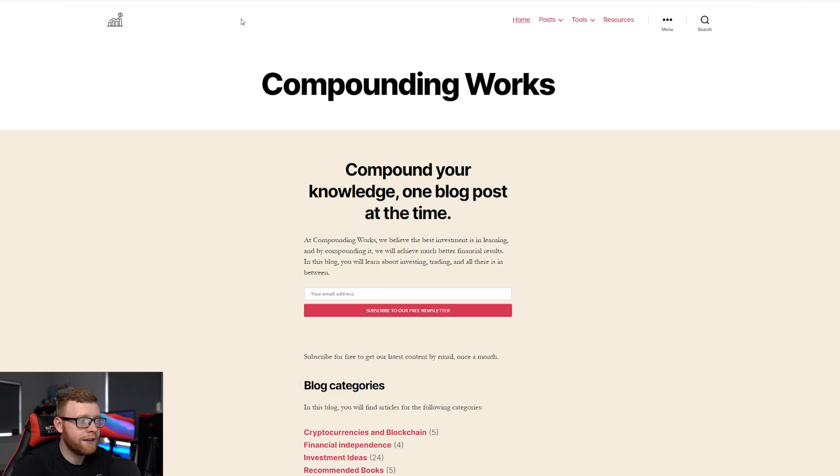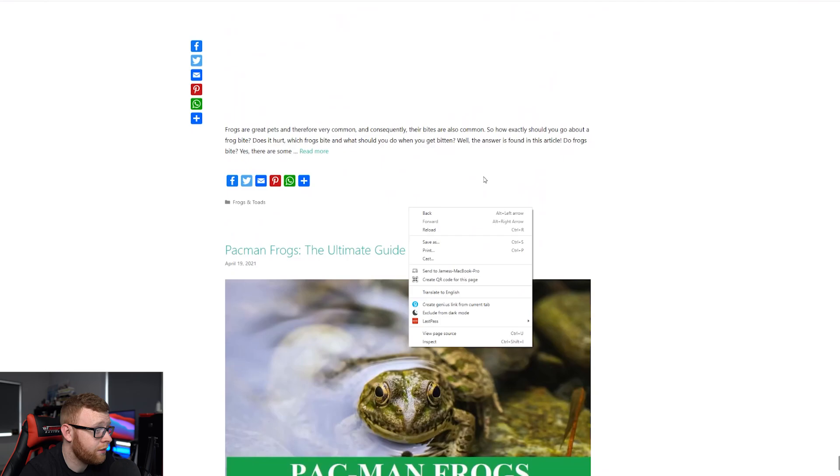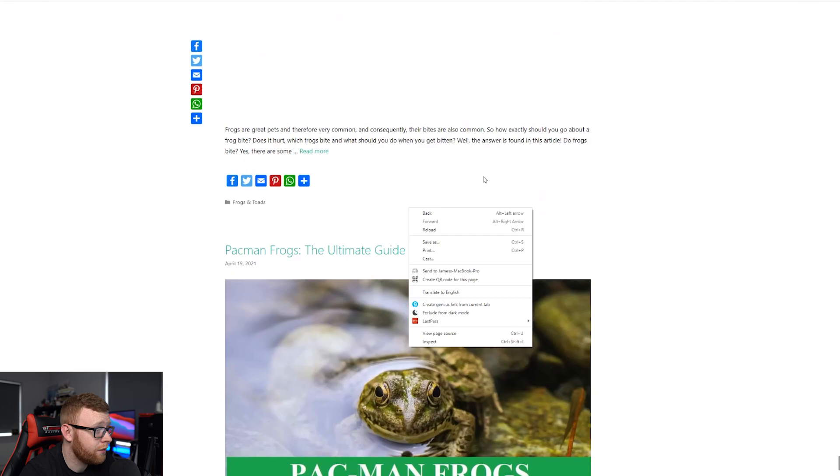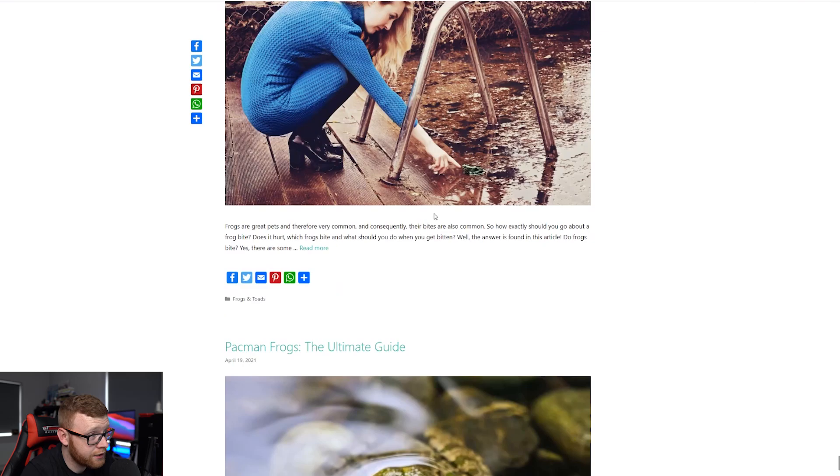The other one was Amphibian Life — I believe it ended up selling for just over what I wanted to pay, around $4,000 to $5,000. It was making about $100 a month, talking about frogs, amphibians, and toads. You can see the new owner went in and added a ton of new content to the website since buying it, which is really cool to see. Again, this one got sold out from under me — but it would have been in a completely different niche than anything I've done before. Those are three websites I checked out that had potential.